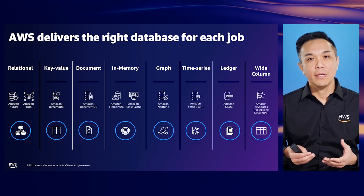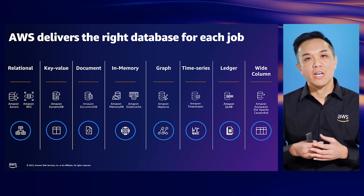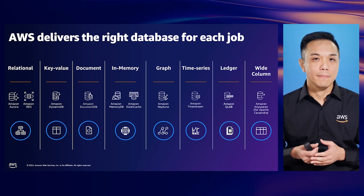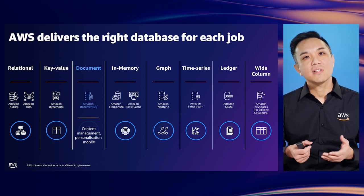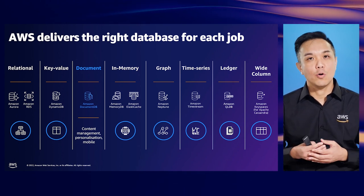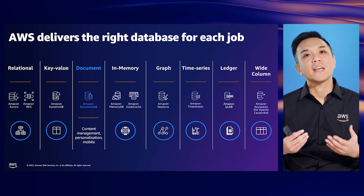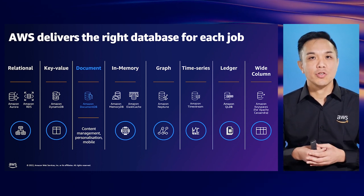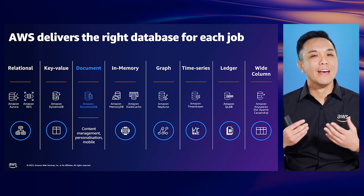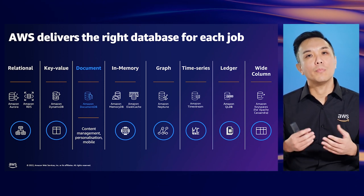Looking across the categories, you'll find the familiar relational database but also others. For example, Amazon DocumentDB is optimized for storing data in JSON format. As a NoSQL database, it gives flexibility around changing application schemas and allows querying documents based on any attribute — really handy for content management or mobile apps.